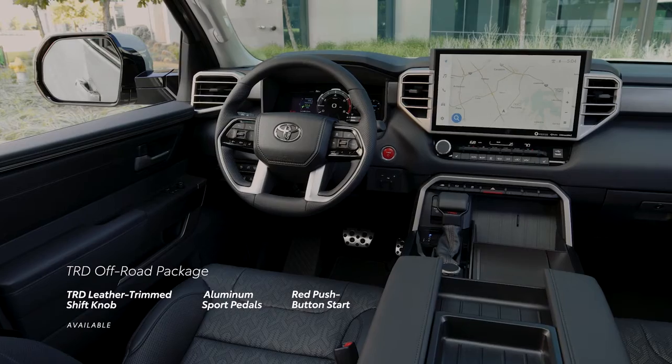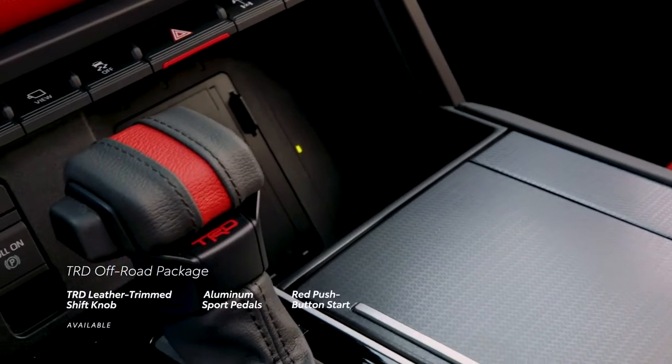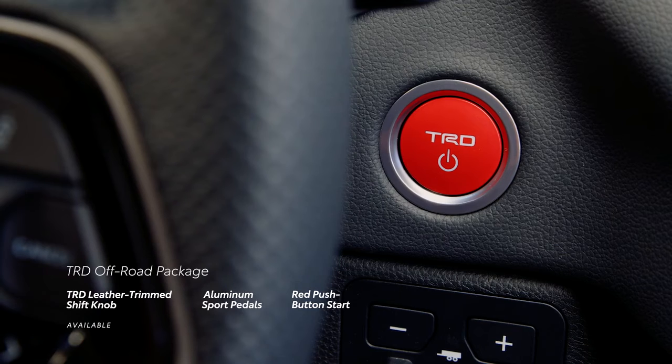The TRD Off-Road package on 4WD models brings in features like a TRD leather-trimmed shift knob, aluminum sport pedals, and a red push-button start to help reinforce its performance-focused capability.